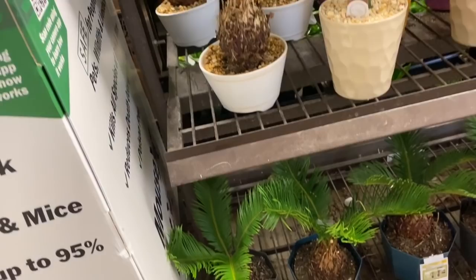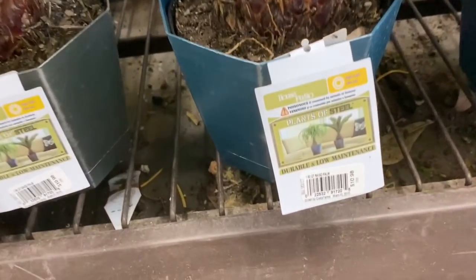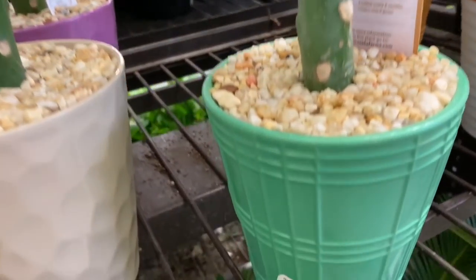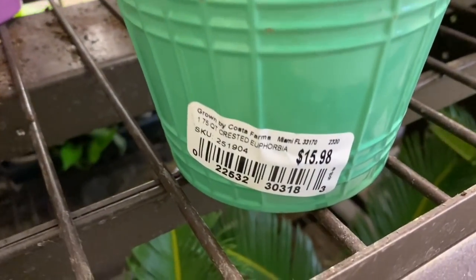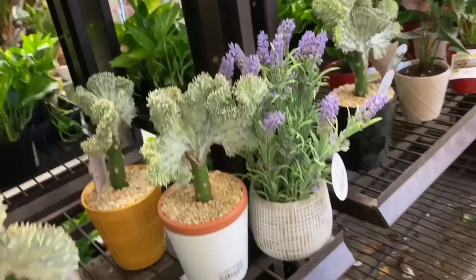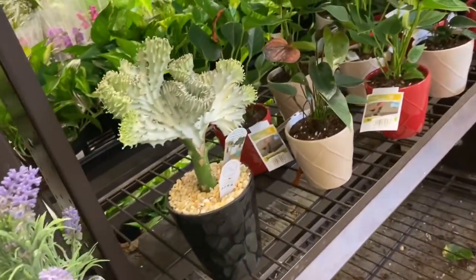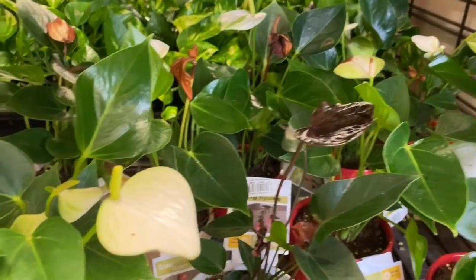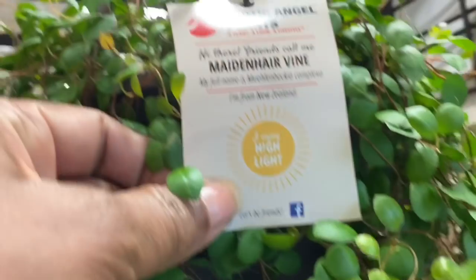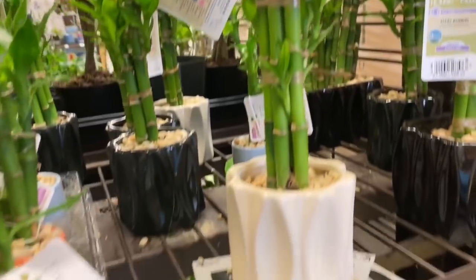Moving over here — we have some little Sago Palms and they are $10.98. And up here we have some of these grafted Euphorbias, and they are $16. Crested Euphorbias, but they're grafted — two different plants put together. A little lavender plant. And over here we have some Anthuriums. And up here in this hanging pot — Maiden Hair Vine. I know nothing about this plant.